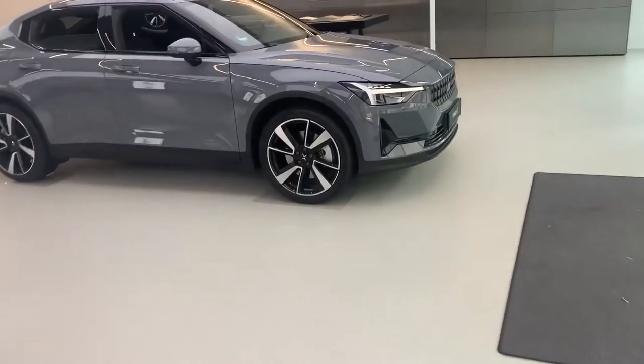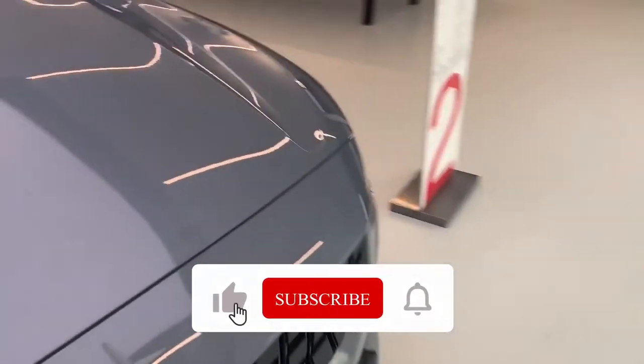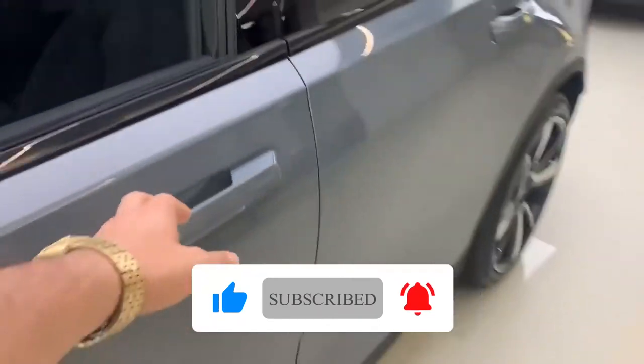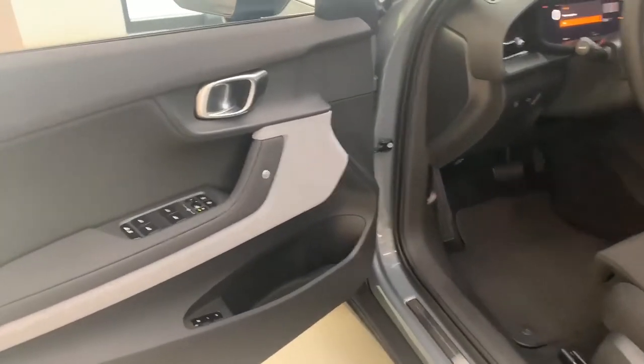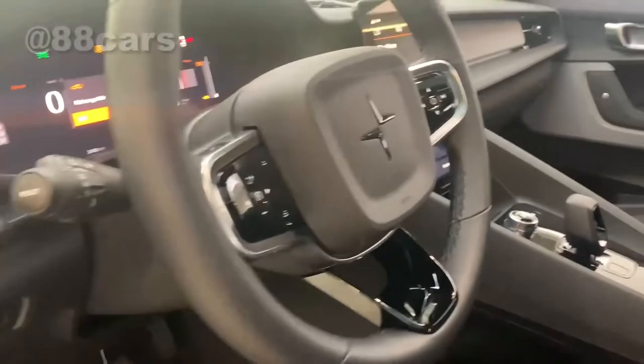Hello guys, welcome to 88 Cars. Today we are in the Polestar 2 — you can also see the interior. That's a full electric car.